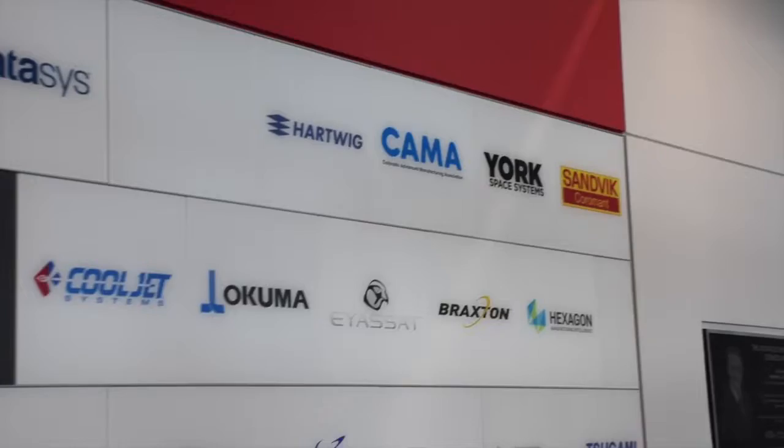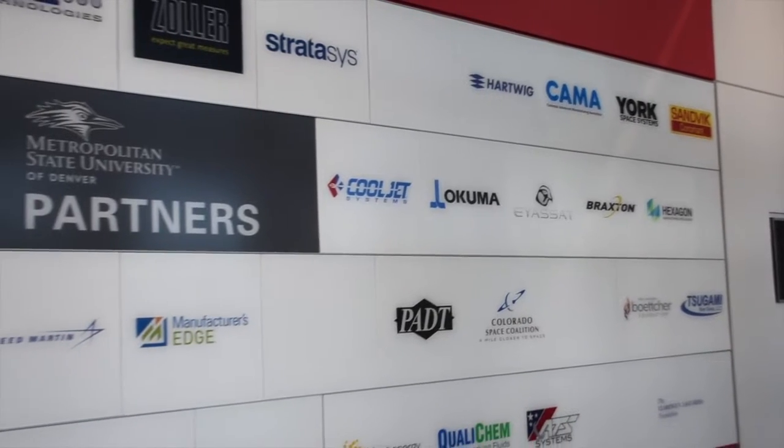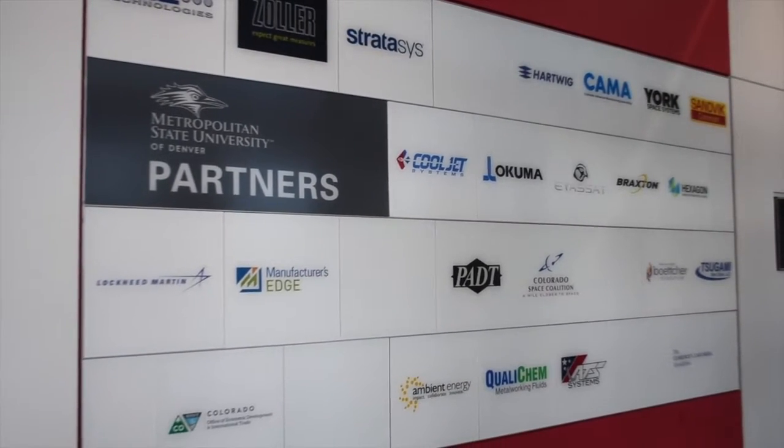As soon as you come into the building, you'll see that we have a bunch of partners that work with our school, and these are great opportunities for seniors to go straight into the industry. York Space Systems is actually on the fourth floor upstairs, and they're a defense contractor that loves working with engineers that come to our school.